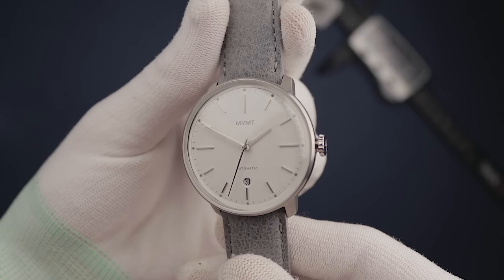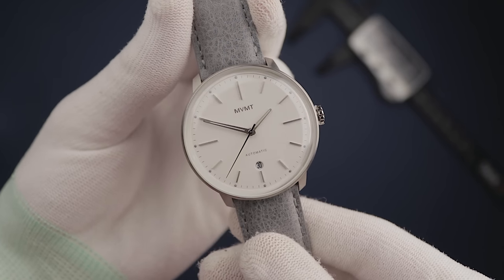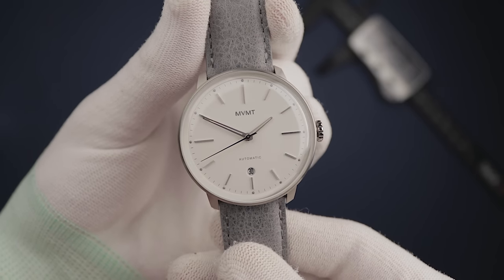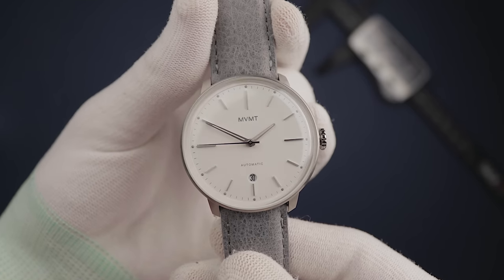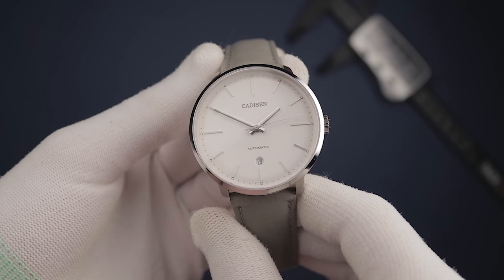I do think both watches look pretty darn good. The Arc, while nothing special, is clearly the best-looking MVMT available in my opinion. I think most of their watches look boring and generic, whilst this one actually looks like at least some thought has gone into it. Then you have the Kadison, which just looks the same but for much less money. And the surprises don't end there.